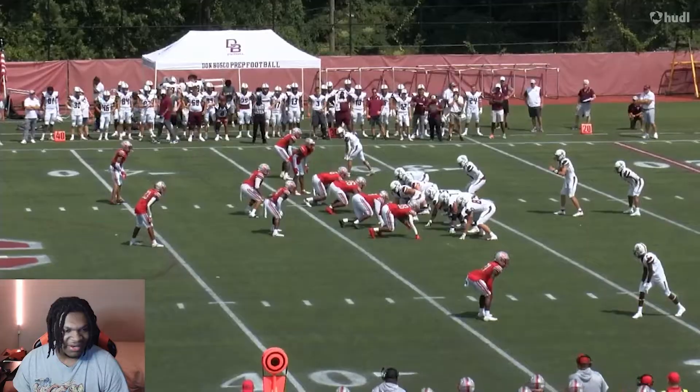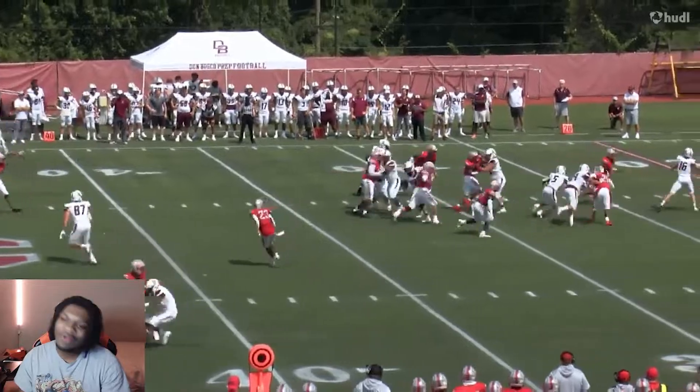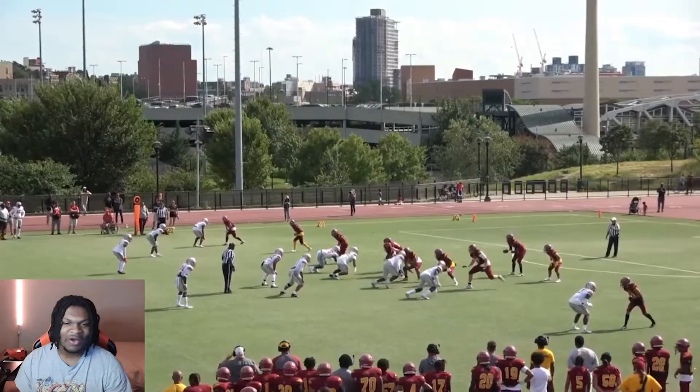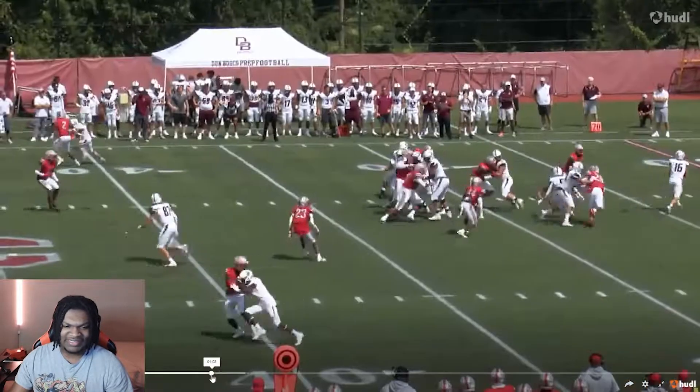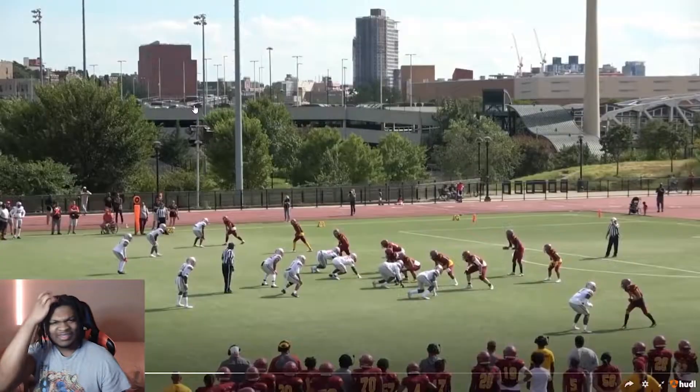Draw that boy to the sideline, though. Two of his teammates, and none of his teammates were finna do nothing to him. They ain't built like that. Ooh, coach with the nice catch. Hold on, we're not finna just skip over that. Coach got to get some shine right there.